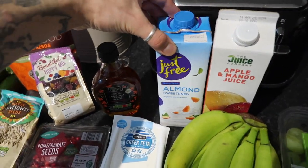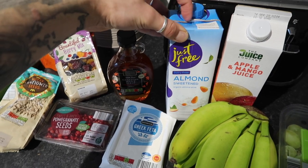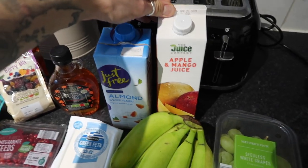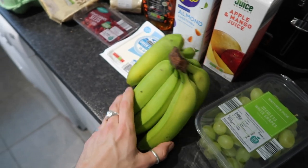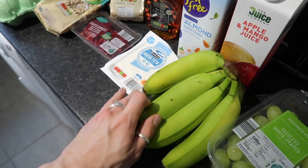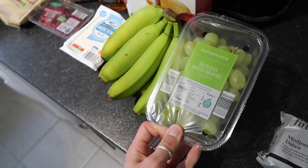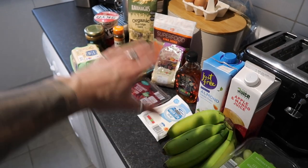I got some almond milk — this is actually from Lidl. I had to nip into the post office and needed to buy something, so I grabbed almond milk because I was running low. I got some apple and mango juice, which is going to go into the smoothie. I got a big bunch of bananas — seven in total — and some grapes. And that's actually everything. Nothing particularly exciting, but if you add all this together, you've got some magic going on.